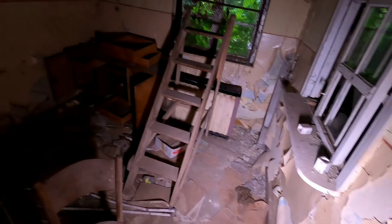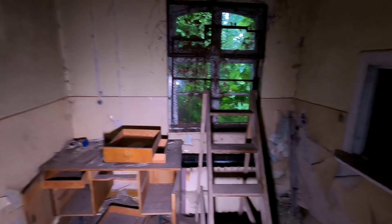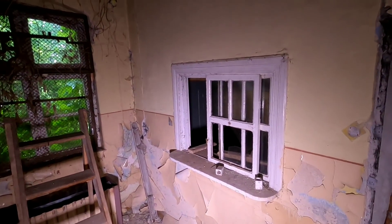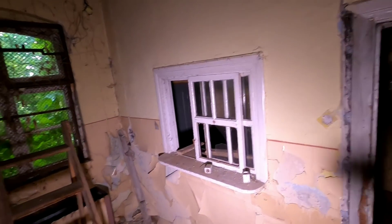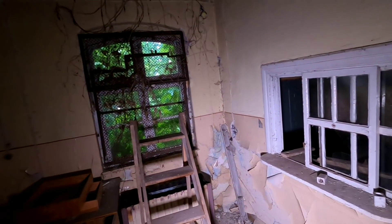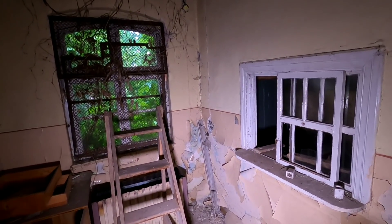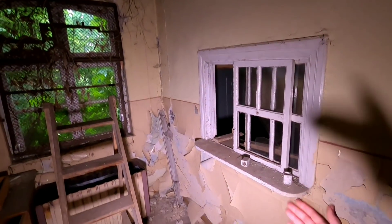W pierwszym pomieszczeniu mamy drabinę. Prawdopodobnie znajdowało się tutaj biuro, portiernia lub kasa. Biuro — ze względu na to, że było tutaj biurko. Portiernia — bo mamy tu okienko, mogło ono służyć do wydawania kluczy. Jednak w tak małym zakładzie jak wiejski młyn, nie wiem czy portier byłby potrzebny, więc stawiam, że mogła tutaj być kasa. Na zewnątrz, naprzeciwko tego wejścia, znajduje się waga, na którą podjeżdżały ciężarówki ze zbożem. Poza tym mamy tu sporo druków i kwitów.